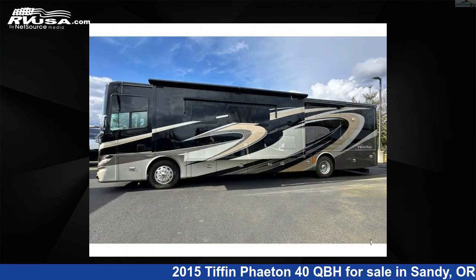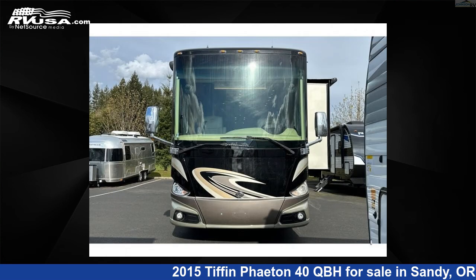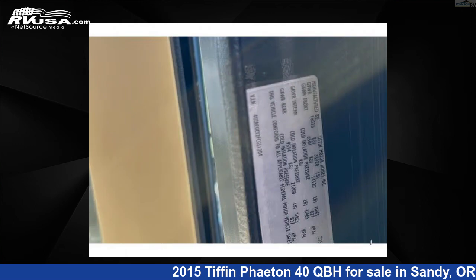This used Tiffin features Sleep 7, slide-out, and 90 gallons fresh water capacity. The floor plan layout of this Class A features bath and a half-rear bath. This 2015 Tiffin Phaeton 40 QBH is built on a Freightliner chassis.